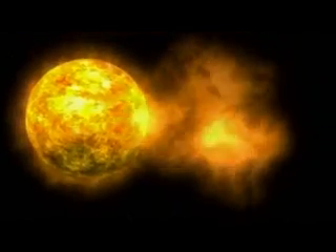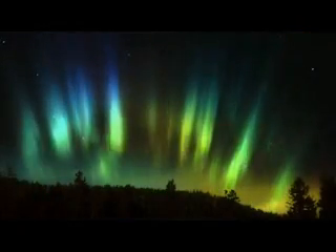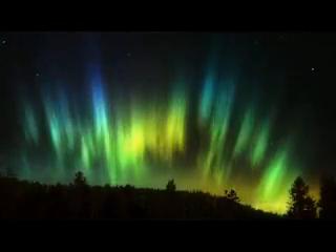A huge solar flare erupts on the surface of the sun. Less than a day later and 93 million miles away, the wires that carry communications across the Earth begin to spark. Business grinds to a halt worldwide as wildfires are ignited by the smoldering lines. At the same time, colorful auroras light up the skies of cities around the globe. Earth has just been visited by the perfect solar storm.